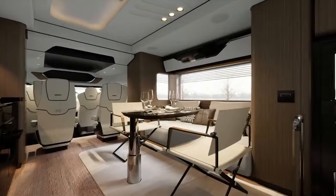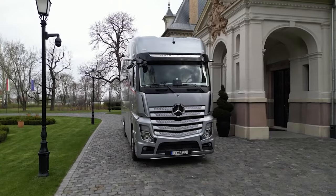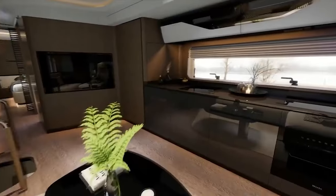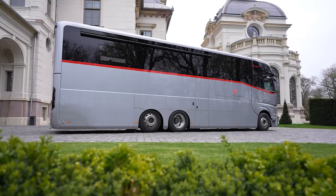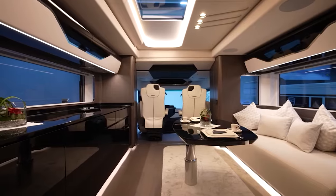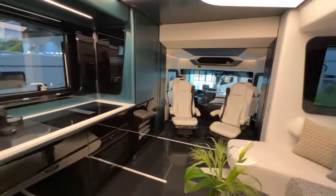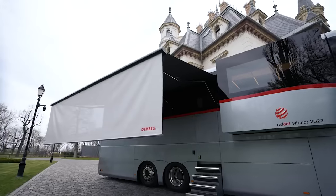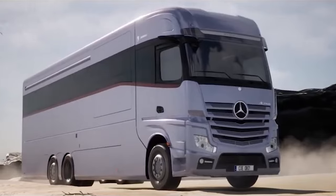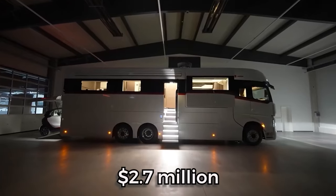DeBelle motorhomes, akin to luxury yachts on wheels, redefine the very notion of comfort during travel. These motorhomes feature a sophisticated and elegant design that extends from the exterior surfaces to the innovative engineering hidden within. Slideouts, garage compartments, and concealed storage spaces demonstrate the meticulous attention to both form and function. Step inside any DeBelle motorhome and you'll find a spacious living area adorned with premium materials seamlessly integrated with cutting-edge technology. Pricing starts at a modest $1.25 million and scales up to an extravagant $2.7 million.